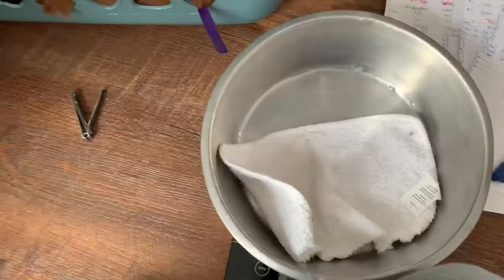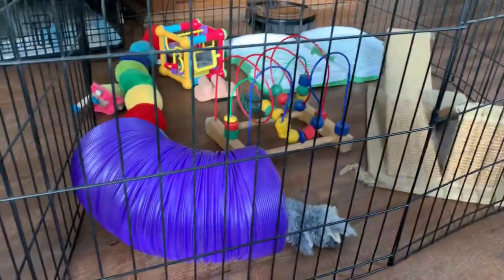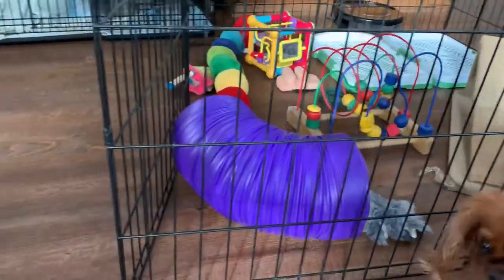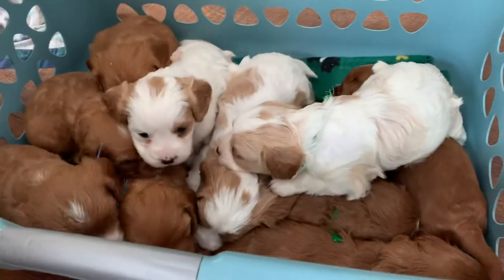Alright, these guys are being little angels. We had pictures done, we took weights. They're just hanging out in here, and I've got a little play area set up for them that we're going to head to next while Mom's having a break. So these are Mercy and Treasure Pups.